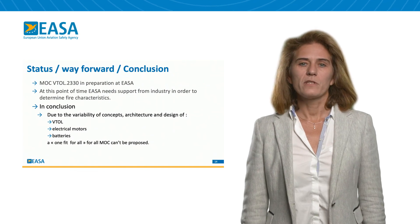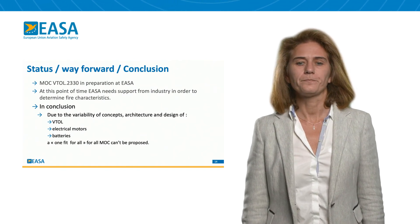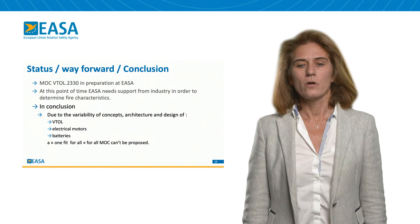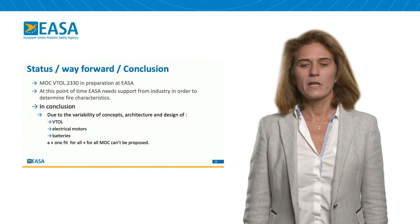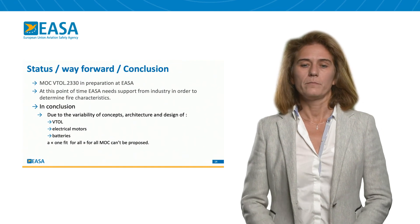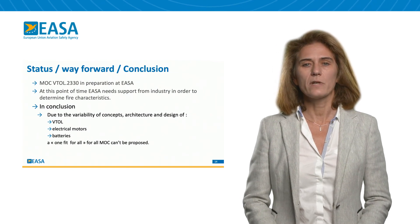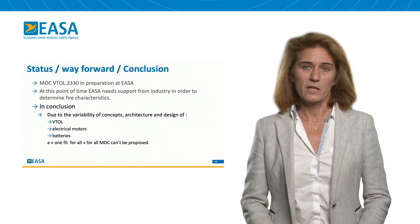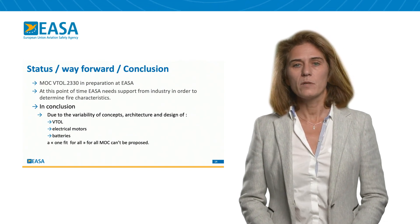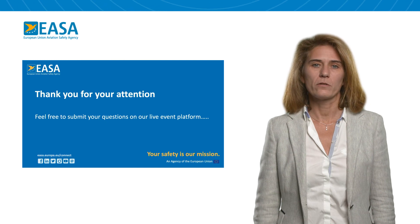Concerning the status of MOC 2330, the release is expected for the end of the year 2020. I will need the support of industry for the characterization of the flame. Currently, there is a Eurocae group that is trying to determine the fire characteristics. In conclusion, due to the variability of the concept of the eVTOL, as well as the variability of the electrical motors and the battery, an AMC one-fit-for-all cannot be proposed. Thank you for your attention, and please feel free to ask your questions on our platform.